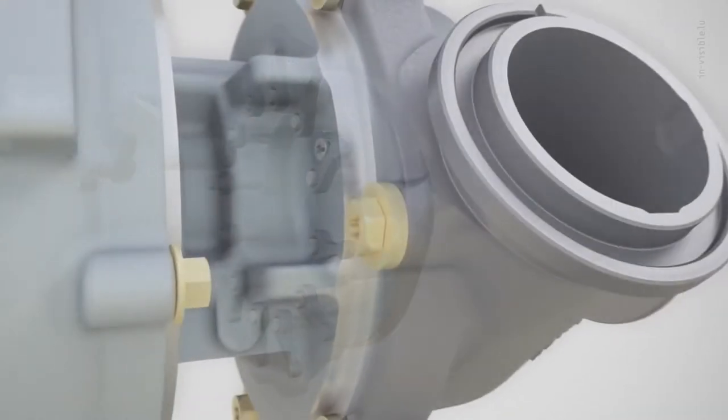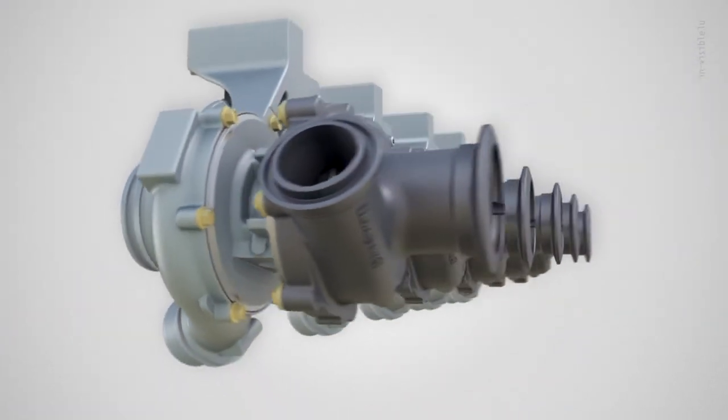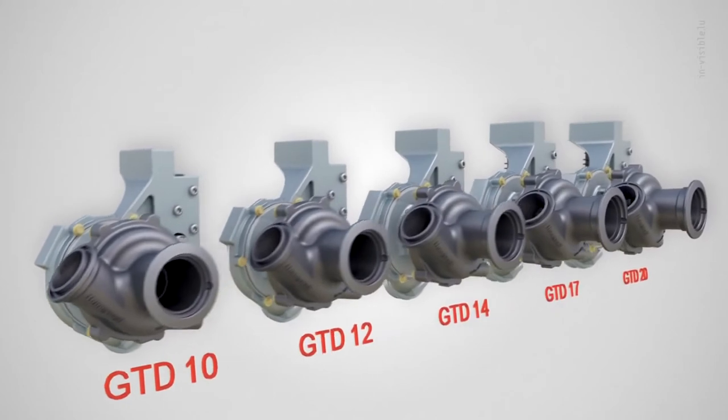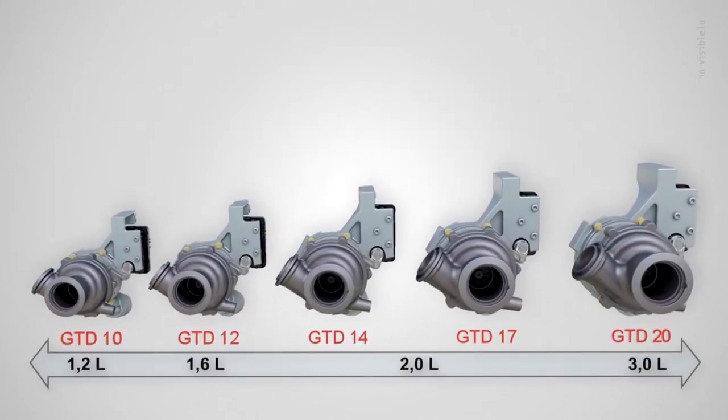This new generation VNT is not just a single product. In fact, it is an entire range, starting with 1.2 liter engines and working up through 1.4 and 1.6 liter to ultimately 2 liter and 3 liters.